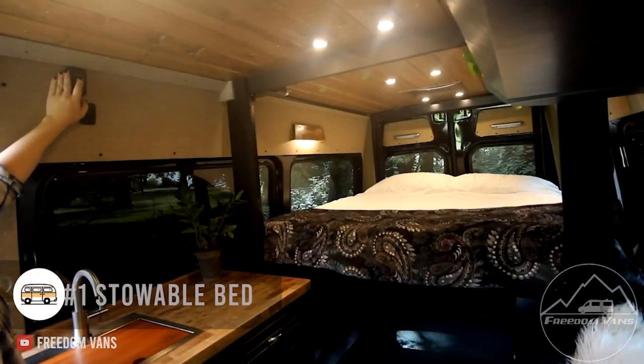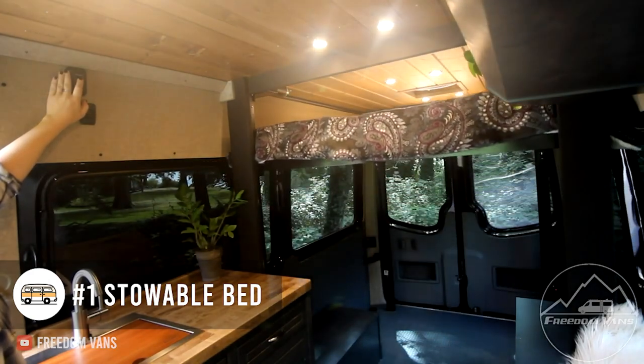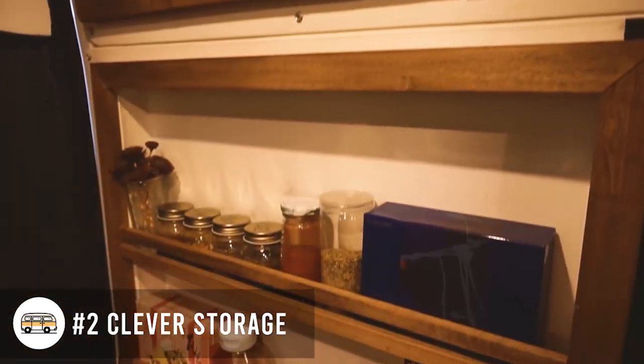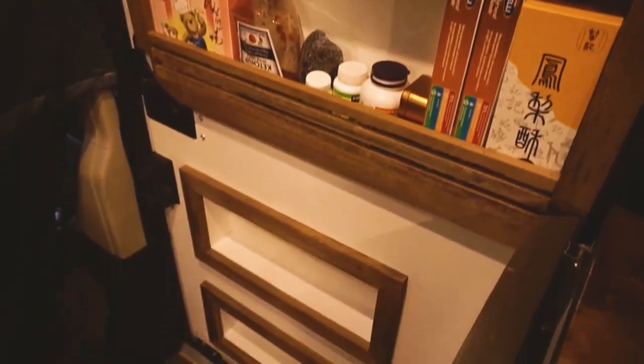First up with the practical ideas, we have a stowable bed — a bed that is on a motor that can retract into the ceiling. After that is clever storage. Having clever storage in your van is a really great idea because it keeps everything neat and tidy and where you want it.